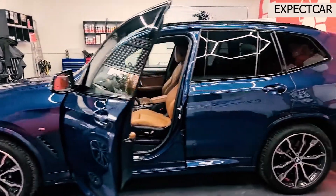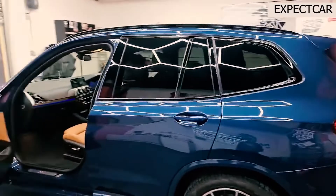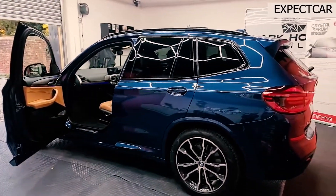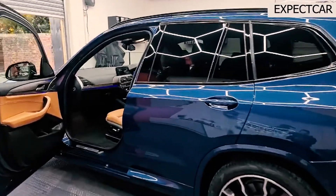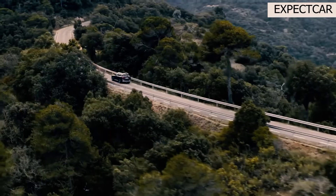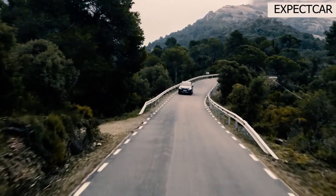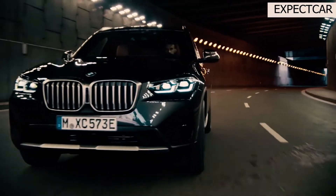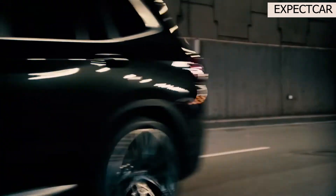In our carry-on suitcase test, the X3 ranks about average among comparable vehicles. With the rear seats folded, 7 carry-ons may fit behind the second row — one for each person and two extras — and 20 can fit in total with both rows deployed. The Cadillac XT5, on the other hand, is the cargo-hauling champion in this category; heavy haulers should consider that one.